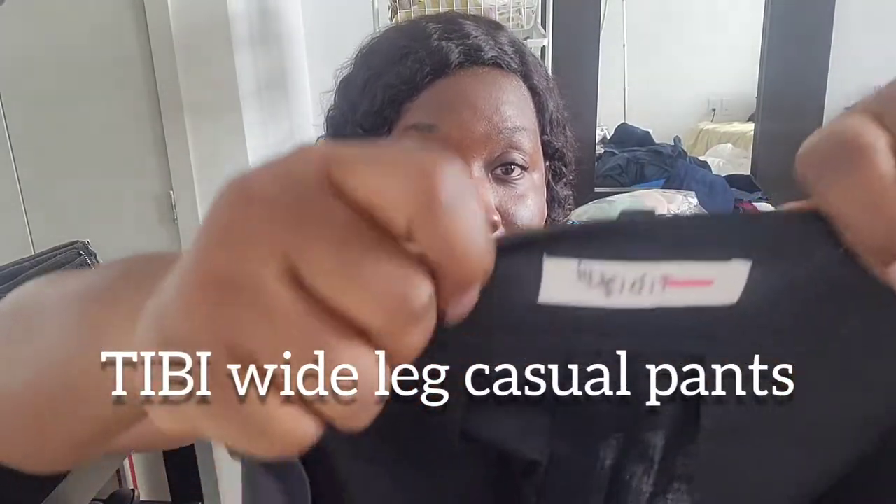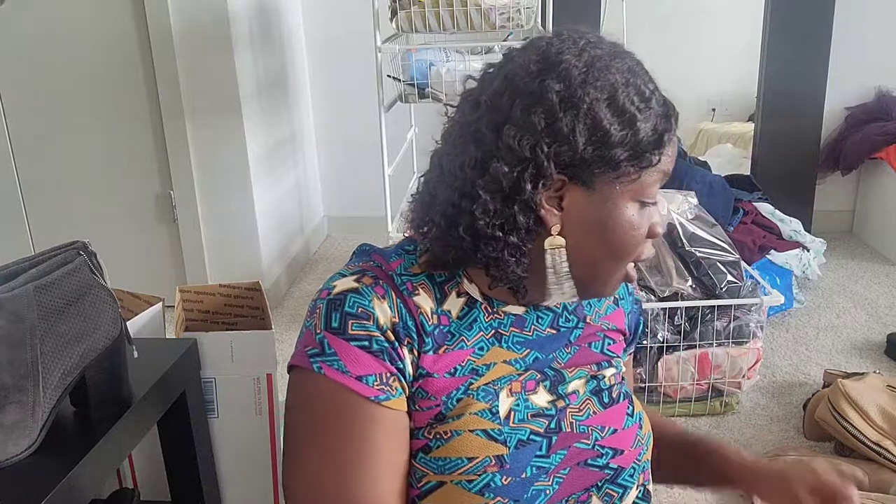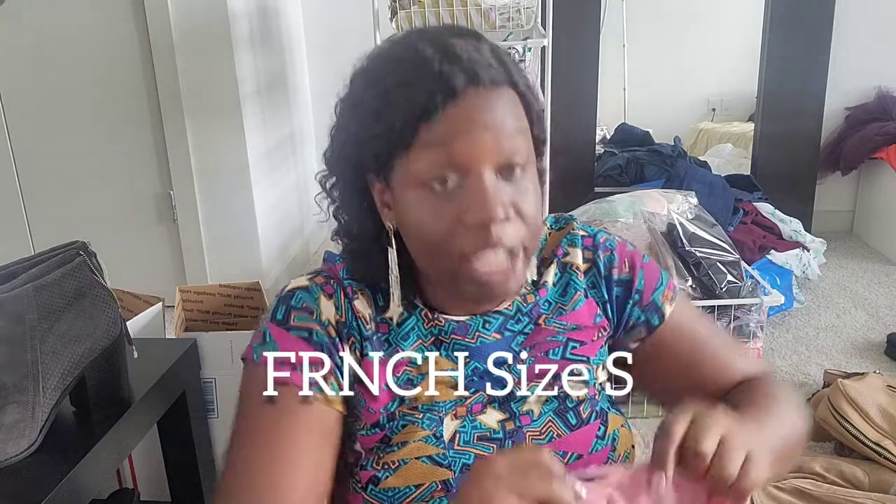I got a pair of wide leg pants — don't worry, they have a tag marker but I have markers to remove it. They're wide leg, black, really nice. The brand is FRNCH, I think it's French, and the size is small.